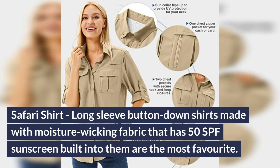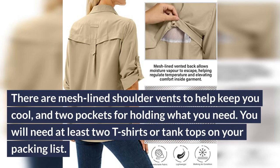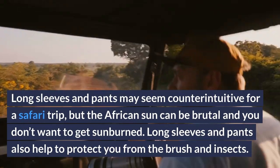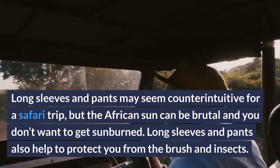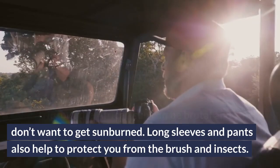Safari shirt: long-sleeve button-down shirts made with moisture-wicking fabric that has 50 SPF sunscreen built in are a top favorite. There are mesh-lined shoulder vents to help keep you cool and two pockets for holding what you need. Long sleeves and pants may seem counterintuitive for a safari trip, but the African sun can be brutal and you don't want to get sunburned. Long sleeves and pants also help to protect you from the brush and insects.